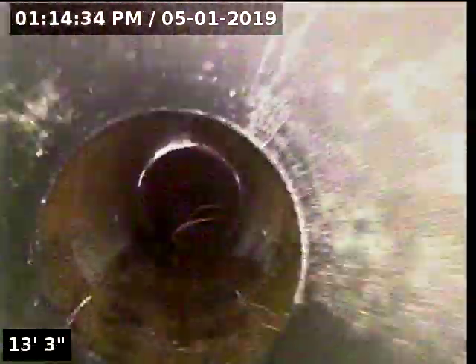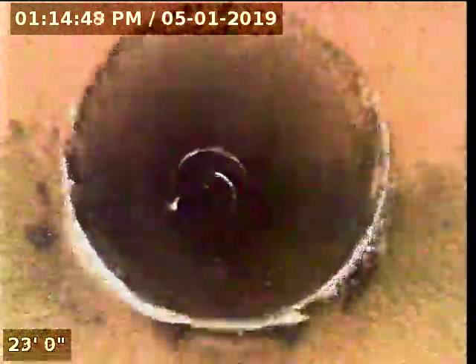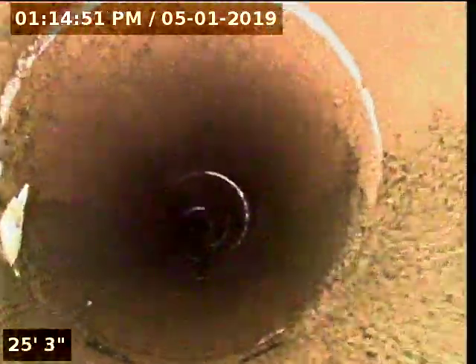This is the cleanout that we just came from. This looks like when we installed it — it's got a little loose piece. Here it is.